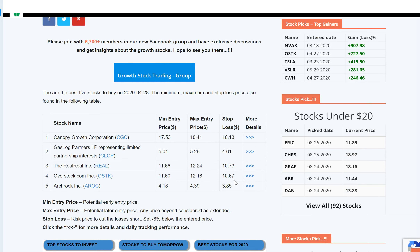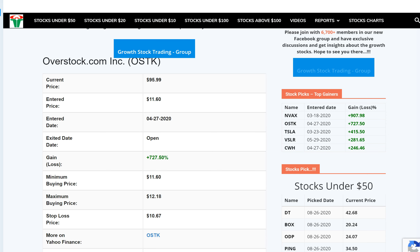Let's look at the detailed view of this tracker and see how this stock performed since it was added on April 27th, when it was trading around $11.60. As of today, this stock has closed well over $95 — almost $96 — rallying 727 percent since then. The stop loss was around $10.67, which was never in question.